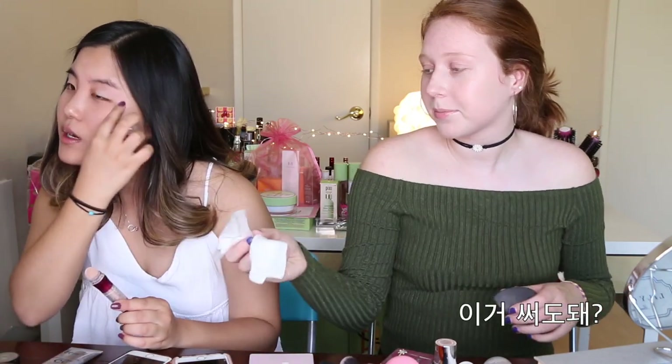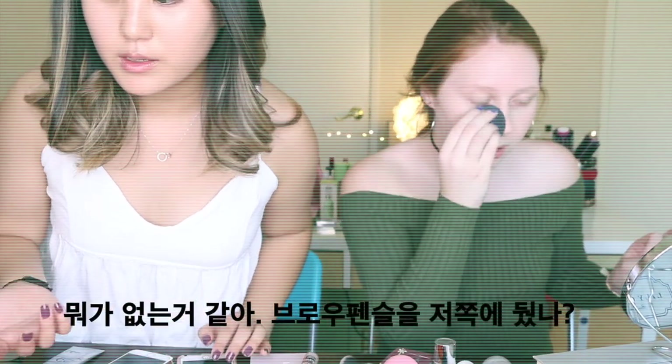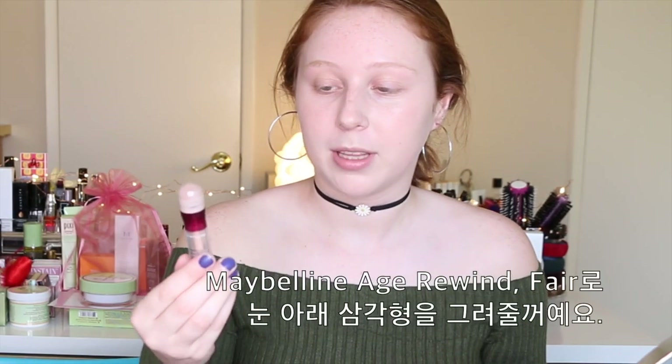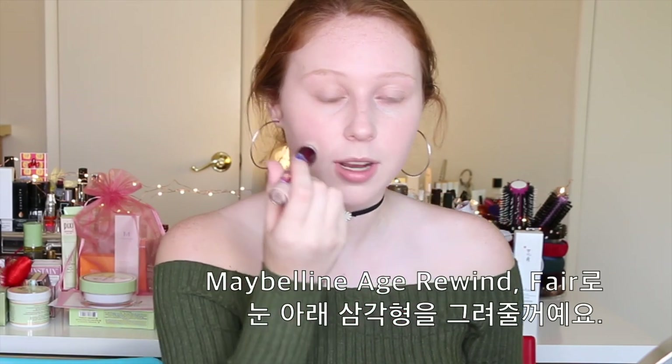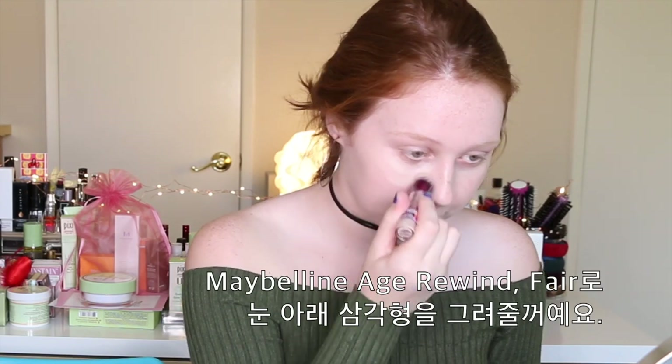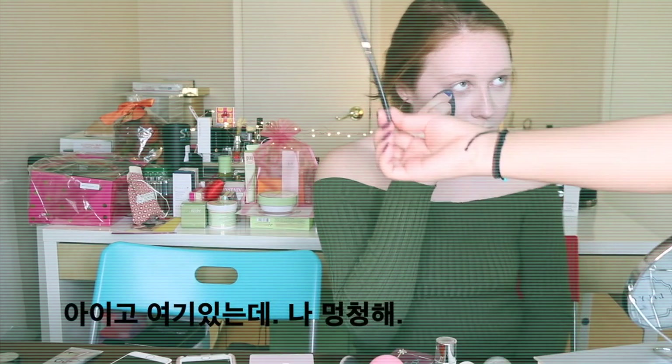Can I use this? Yeah. Can I keep that? Take it home. I feel like I'm missing stuff — I definitely left my eyebrow pencil over there which is great. I'm going to use my Maybelline Age Rewind in the shade Fair and just do some little triangles under my eye. Whoops — got that in my hair. Oh, it's right here!